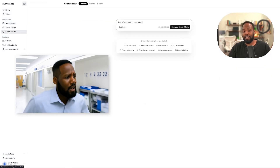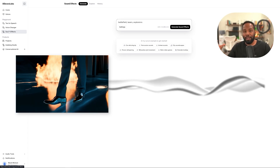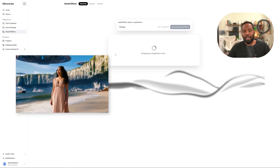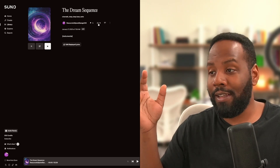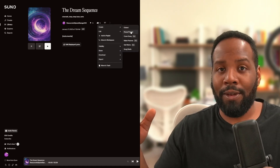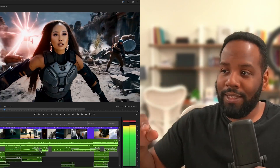We also used ElevenLabs' sound effects feature — a lot of those explosions, the tsunami hitting the city, all those awesome sound effects came from just typing in what we wanted. You can see here it says 'battlefield lasers and explosions,' and it was as simple as hitting generate; within seconds we pulled together cohesive sound effects. The final piece was background music, also generated with AI using Suno — a cinematic, mysterious, eerie dreamscape-inspired sound. Impressively, this was a zero-shot result: I typed in a prompt and the very first result was exactly what you hear in the trailer. All those little piano details — incredible.